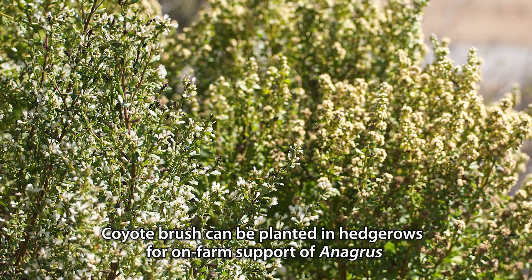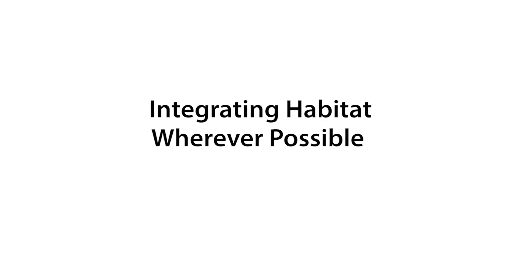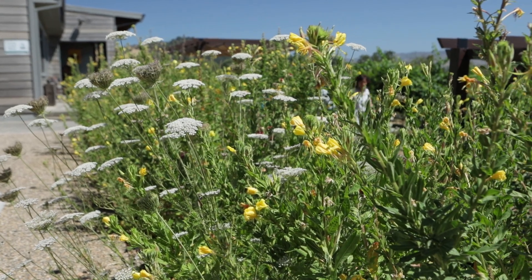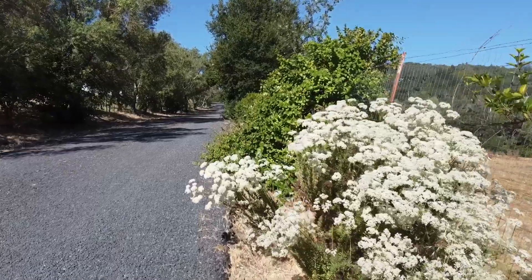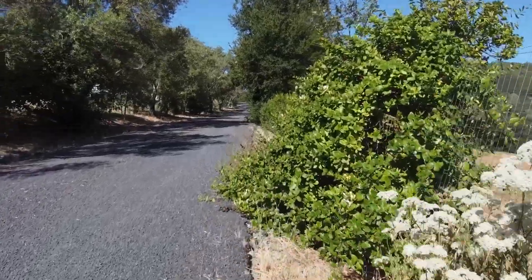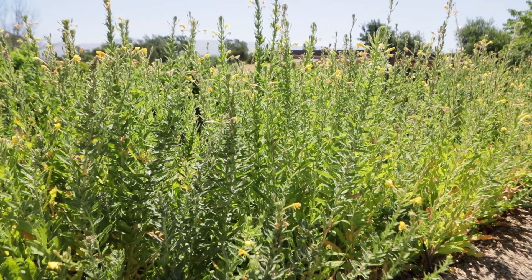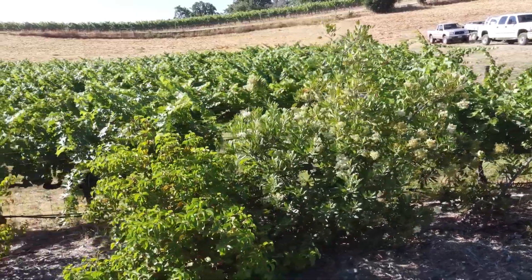Coyote brush was a never-before-documented overwintering host of these Anagris parasitoids — it's not only being used as an overwintering habitat, it's actually used by these parasitoids over the entirety of the growing season. Our philosophy is that we farm at a profit, and that means we need to make use of all of the land we're farming. Every farm has little strips of space that aren't used — along a fence line, along a driveway, along a ditch — and rather than that being a management headache, it's an asset for bringing stability into your farm.